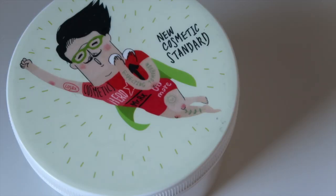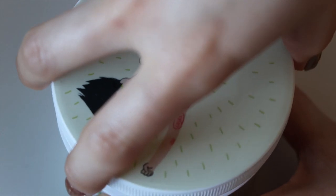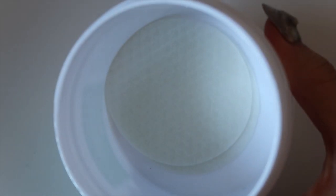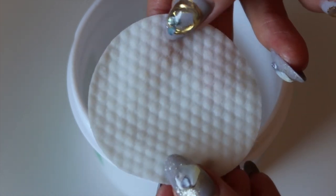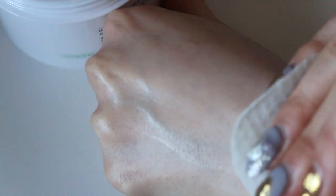Next is the COSRX One Step Green Hero Calming Pad — I believe they've repackaged this now and it looks more sleek. This one has 70 pads and is 135 mils. The main ingredient is cica or centella asiatica, and it also includes tea tree leaf extract to help with sebum and pore care, plus green tea, hyaluronic acid, and panthenol. The pads are definitely thicker and more quilted — that classic circular bumpy texture.